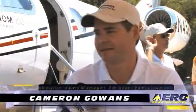Welcome back to Lakeland. We're here at the Phenom 100 booth to talk to Embraer's Cameron Gowans about this aircraft. We have only been able to see a mock-up before in person at the shows, and this time we have the real thing to look at. Cameron, thanks very much for taking some time out today. Thank you very much. We're very excited to see the Embraer Phenom 100 here in person.